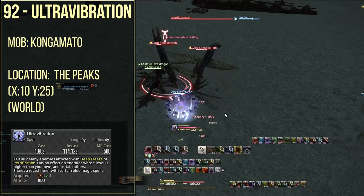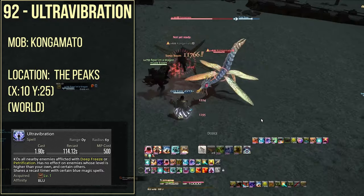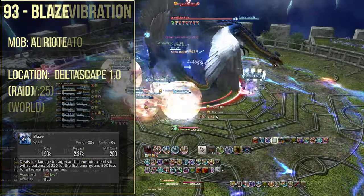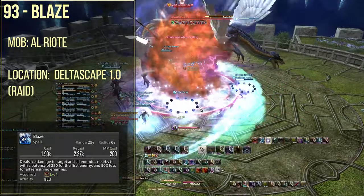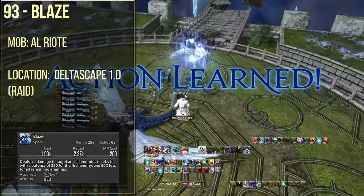Spell number 92 is ultra vibration, which you're going to be getting from the Peaks from the Conga Moko specifically, at x coordinate 11 and y coordinate 25. Spell number 93 is blaze, and you're going to be getting this from Deltascape 1.0 from Alte Roite — again, from normal, not savage.